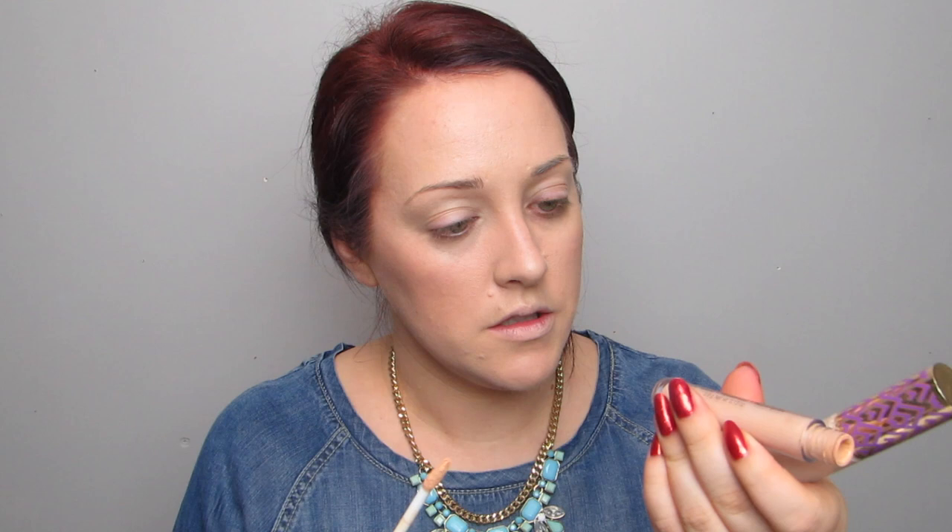I'm going to go in with the Maybelline Fit Me Powder Set in Smooth Normal to Dry, shade 120 Classic Ivory, just to put that underneath my... oh no, I forgot to conceal my under eye and I just put powder on already.